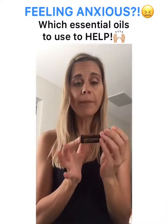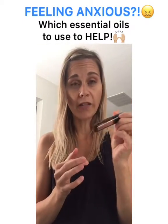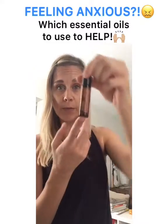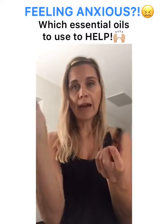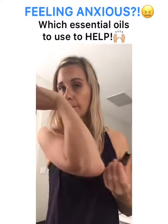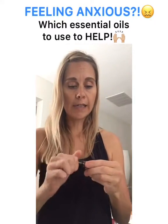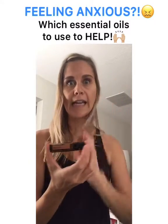Neroli is great if you really do suffer from anxiety. This one is also pre-diluted with a rollerball on it, so it's easy to apply. I would roll it on the wrists, rub it in, and you can even do the chest or the bottoms of the feet. It smells so beautiful — it's definitely more feminine and floral, but it's a beautiful one for any anxious feelings that come up.